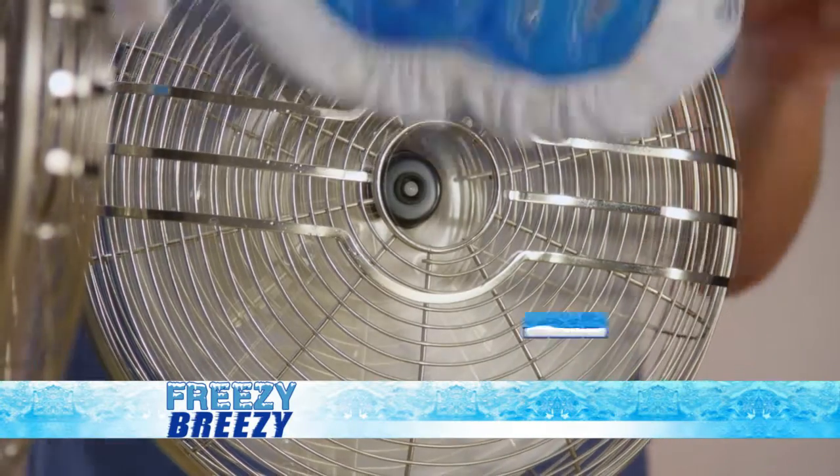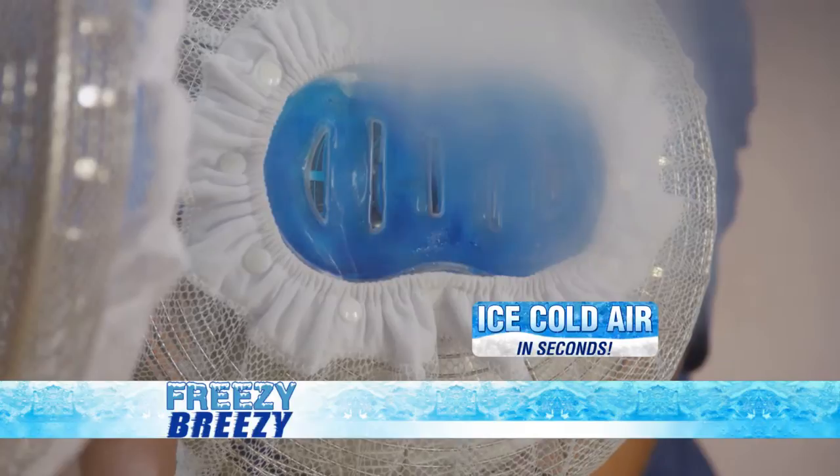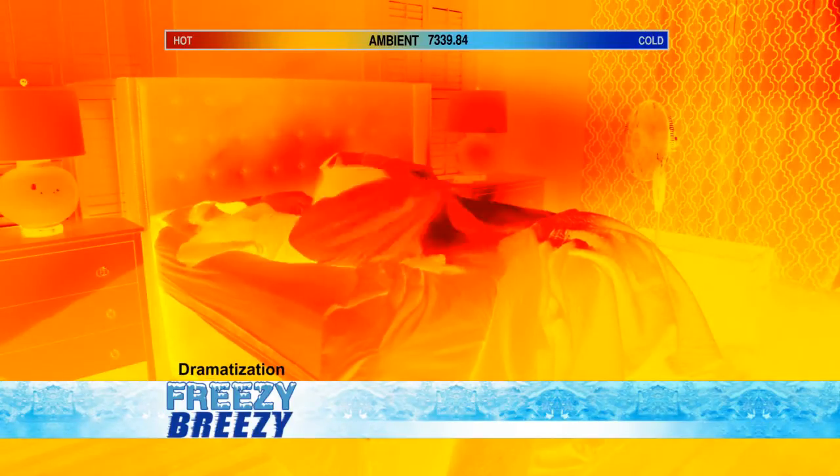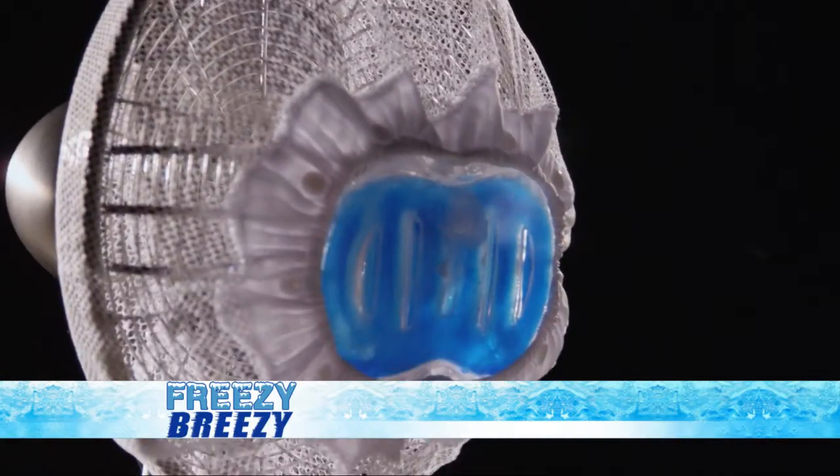Typical fans just move hot air around, but slide on a Freezy Breezy and in seconds this mirror gets a nice cool frost. Unbelievable! These images show your bedroom can get like an oven at night. Add the Freezy Breezy and the entire area is instantly cooler.